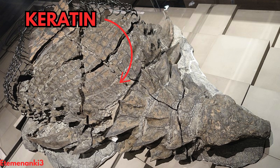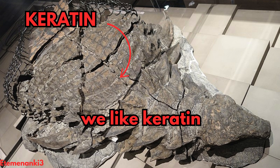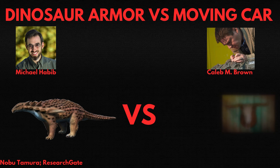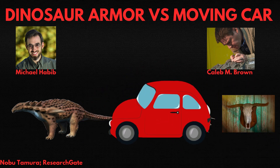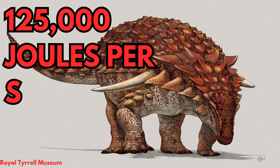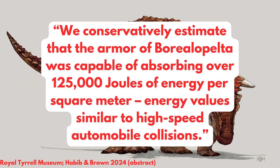The incredibly well-preserved Borealapelta holotype includes soft tissue keratin over the bony armor, which has extremely high impact resistance for a biological structure. Two paleontologists, Michael Habib and Caleb Brown, used keratin strength based on extant mammals with similar structures, including porcupines and bovines, and calculated the resistance ability of the armor across Borealapelta's entire body. Their results were wild — Borealapelta's bone and keratin composite could absorb 125,000 joules of energy per square meter, compared by the authors to high-speed car crashes. That's a bold claim, so let's test it.